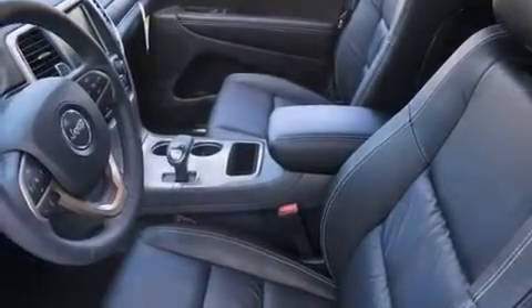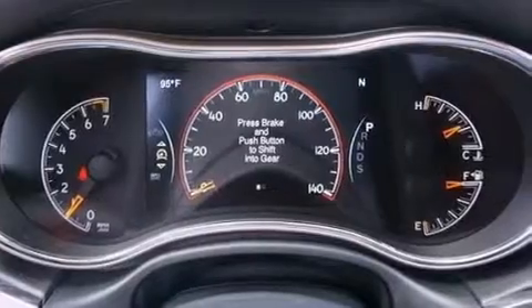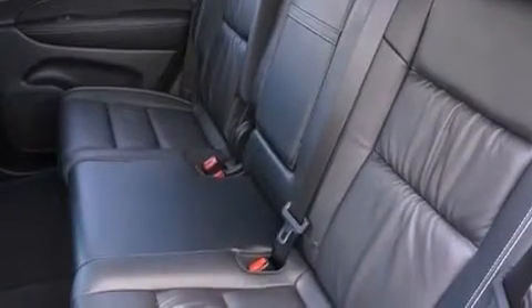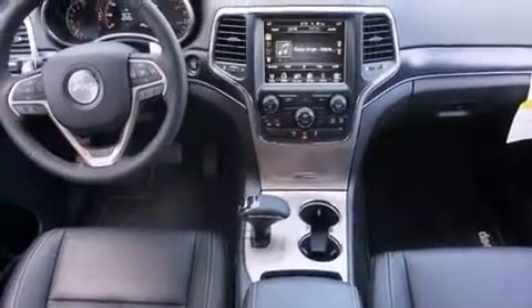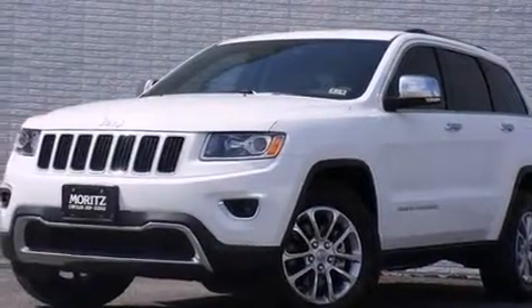The following features are also included: XM satellite radio, a low-tire pressure indicator, aluminum wheels, a graphic equalizer, leather seats, an illuminated driver's side vanity mirror, 12-volt power outlets, a passenger side airbag, memory settings for the seat's positions so you can recall your favorite alignment with the push of one button, and 10 perfectly positioned speakers producing great sound quality throughout the cabin.